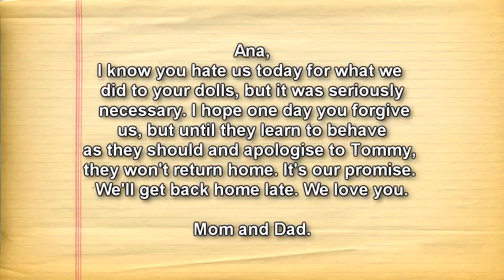Addendum 045-1 — Attached document. Paper note found at SCP-ES-045's recovery site: "Ana, I know you hate us today for what we did to your dolls, but it was seriously necessary. I hope one day you forgive us, but until they learn to behave as they should and apologize to Tommy, they won't return home. It's our promise. We'll get back home late. We love you. Mom and Dad."